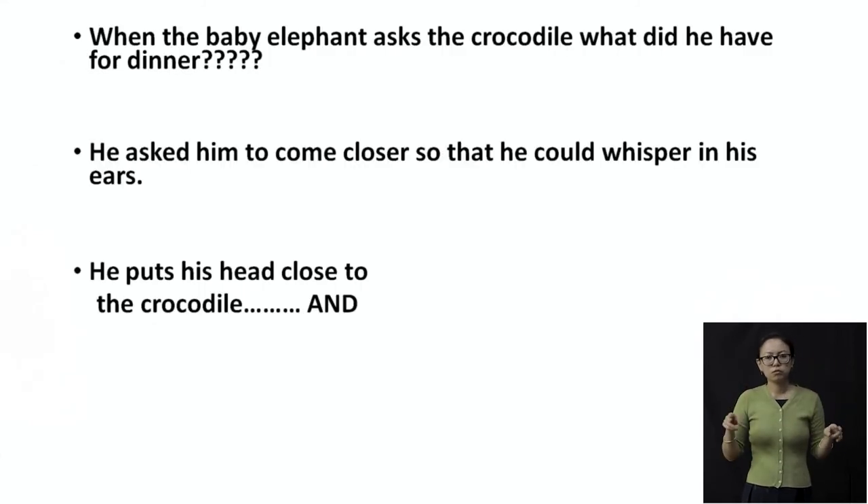When the baby elephant asked the crocodile what he had for dinner, that means he had finally found the crocodile. The crocodile asked him to come closer so that he could whisper in his ear. The crocodile was quite intelligent and cunning, saying: if you really want to know what I eat for my dinner, come closer — I don't want everybody else to know. Come closer and I will whisper in your ears.